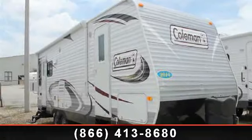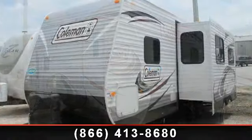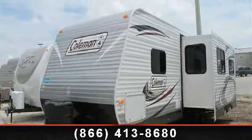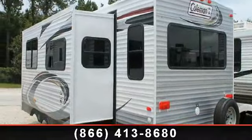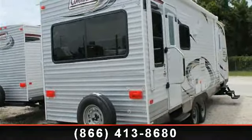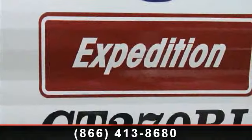Begin an adventure with this 2014 Coleman Course 270 RL. Whether you are planning on vacationing, adventuring, or just relaxing, this travel trailer does it all. This unit is perfect for those looking to maximize fuel efficiency but maintain all of the conveniences of a well-appointed, feature-packed RV. An adventure awaits.